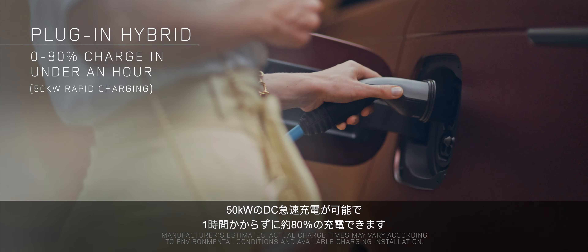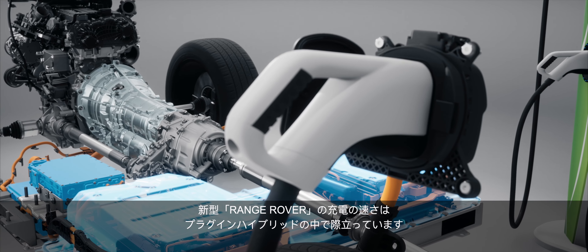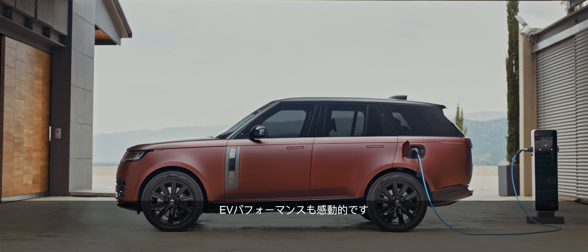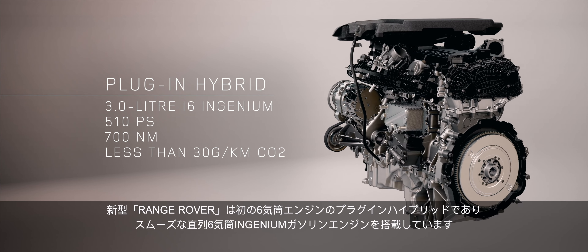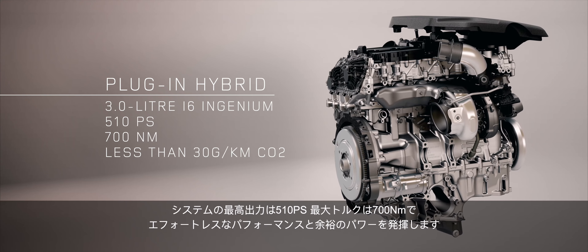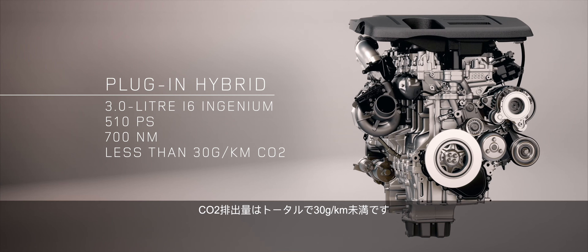Capable of 50 kilowatt DC rapid charging, it can charge to 80% in under an hour, making new Range Rover one of the fastest charging plug-in hybrids, and it will complete a home charge via a 7.2 kilowatt wall socket within five hours. As our first six-cylinder plug-in hybrid, new Range Rover features the smooth I6 Ingenium petrol engine, with a combined output of 510 PS and 700 Newton metres, and combined CO2 emissions of less than 30 grams per kilometre.